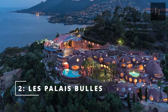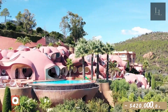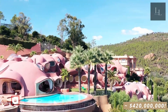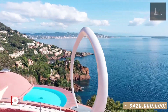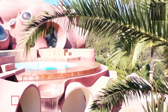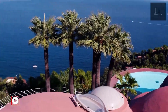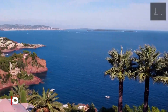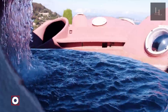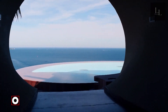Number 2: Les Palais Bulles, France. Possibly the most extravagant home on the French Riviera, the Bubble Palace is a little different from your ordinary million-dollar house. As its name suggests, this luxury property in Théoule-sur-Mer, near Cannes, is shaped like a huge terracotta-colored bubble. A bird's-eye view of the Palais Bulles reveals a collection of circular buildings, and the circle theme continues inside. Take a walk through the Bubble Palace and you'll spot cylindrical beds, swimming pools, and artwork.